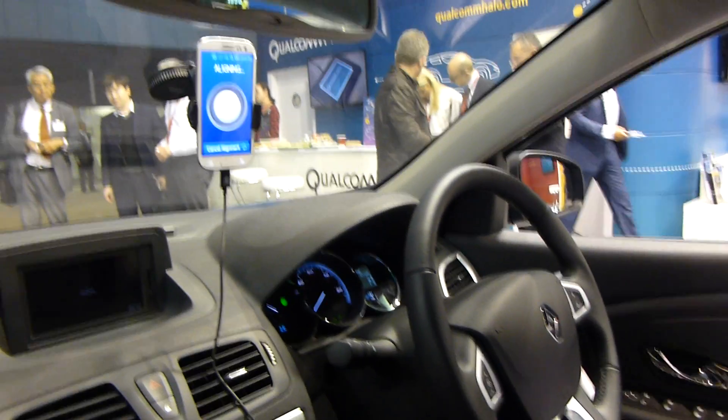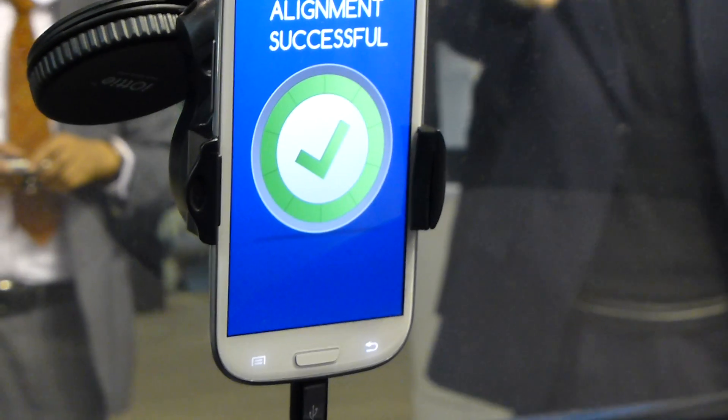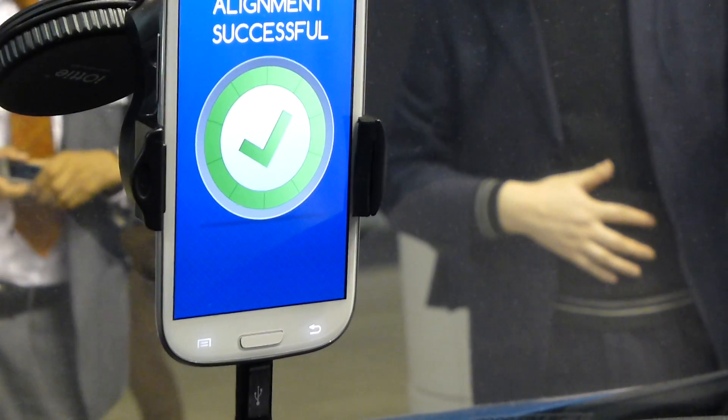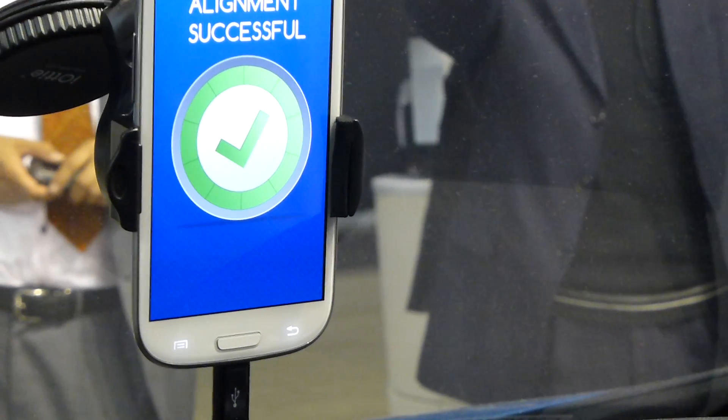Then we just need to approach the car and we will slowly get some kind of scoring on how good we are over this base pad. At some point we are in the right position, meaning within a plus/minus 15 cm tolerance — it doesn't have to be really centered. And then all we have to do is just park and leave the car.